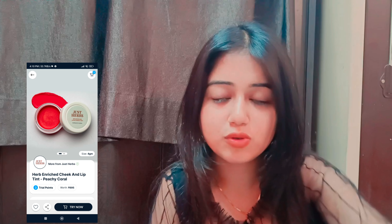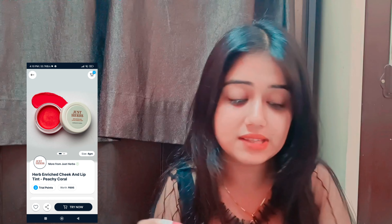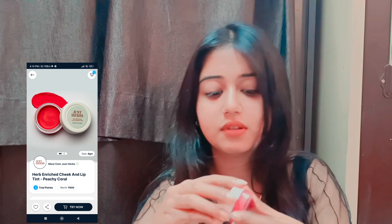You get 6 trial points which you can order yourself, and all the products are $1.99. So I ordered the first thing - that is a lip and cheek tint. It is very useful but it is so small. Its price is around $6.95 but it is this small.